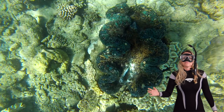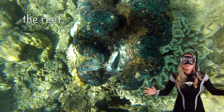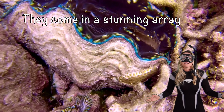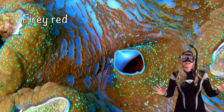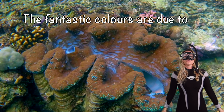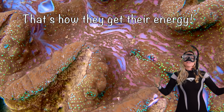Giant clams are living jewels of the reef. They come in a stunning array of colors, with hues ranging from electric blue to vibrant greens and fiery reds. These fantastic colors are due to the algae living within their tissues — that's how they get their energy.